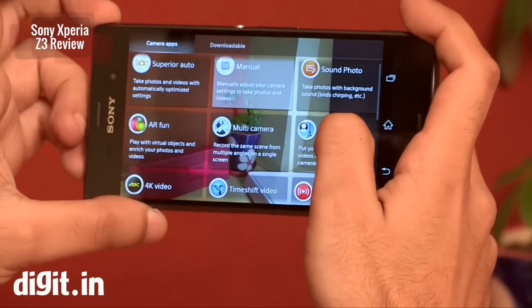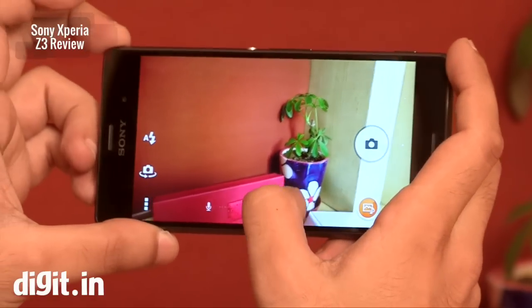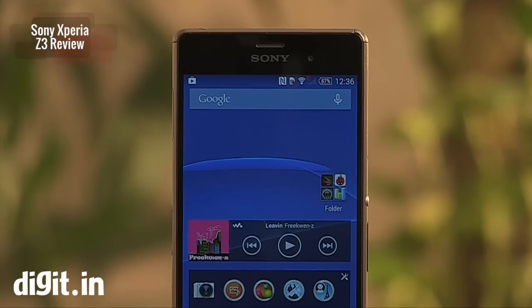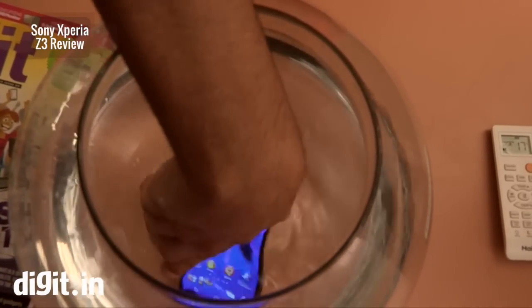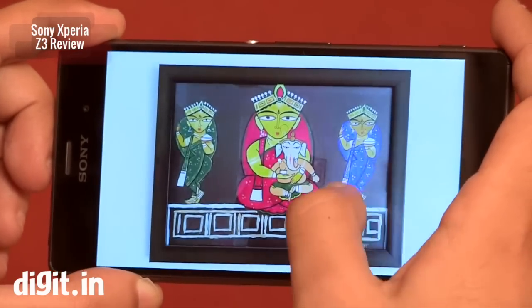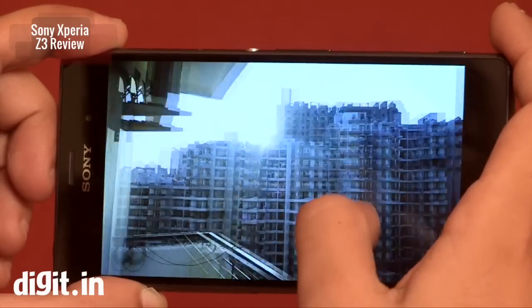There are a few more modes as well. The camera does warn you that it can heat up when recording extensive 4K video — and in case it heats up, you can still put it in water as it is waterproof. Pictures in daylight are sharp with decent depth, colors are good, and there is a slight improvement in low-light photography with pretty good detail.